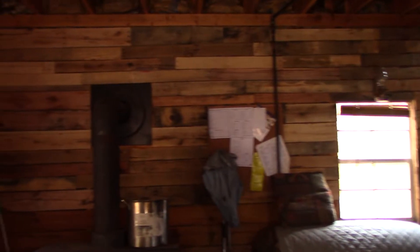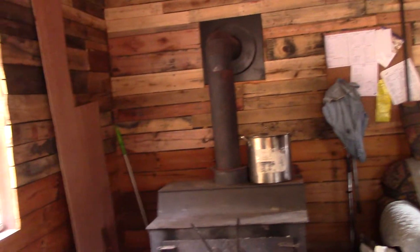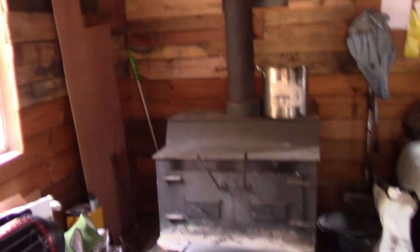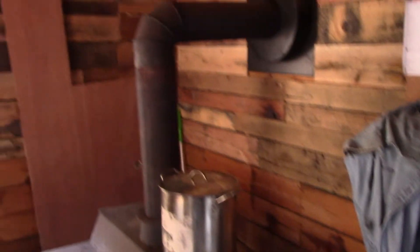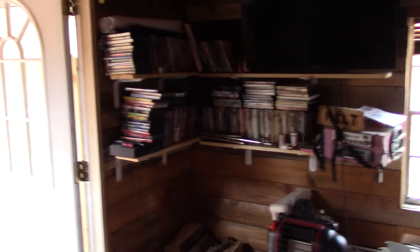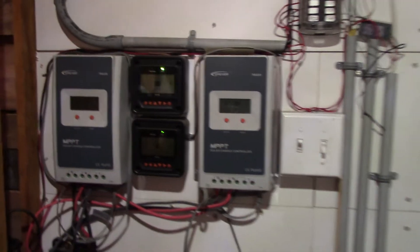Holy crap, we got walls up down here. Still got some supplies laying around, still working on this. Back here — let me turn some lights on. Of course, that's my solar setup.